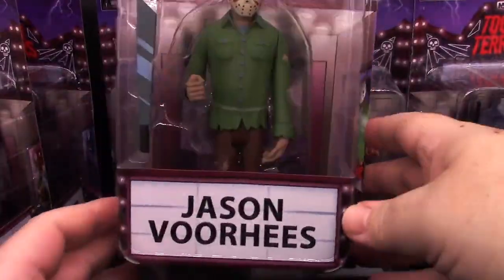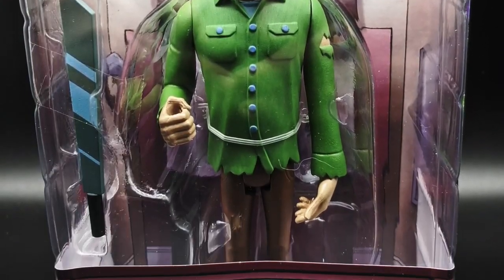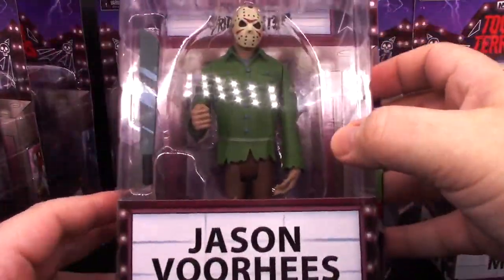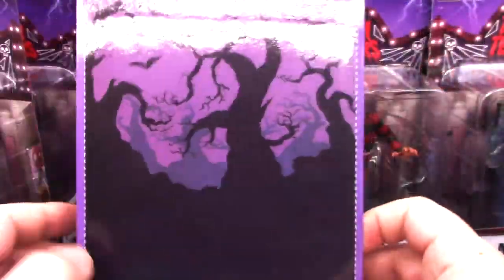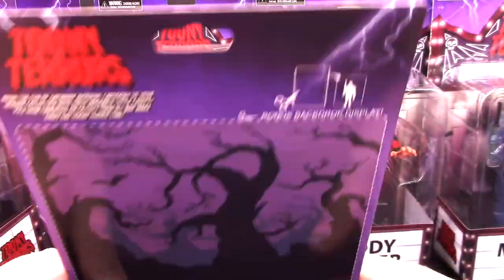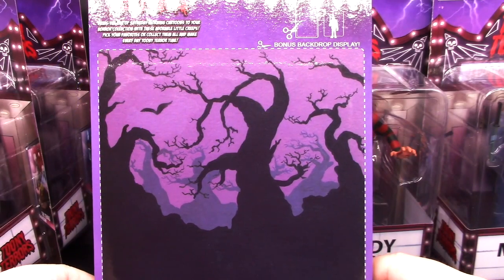Let's look at Jason Voorhees here. The figure is displayed very nicely. We have the logo for the Toonie Terrors. The front is basically the same for each of them. Some of them do come with accessories — Jason has his machete. One thing I really like about this packaging is that all the legal mumbo-jumbo is here on the bottom of the figure. The rest you can use for the backdrop display. They come with a little background — a bonus backdrop display, as it is listed.